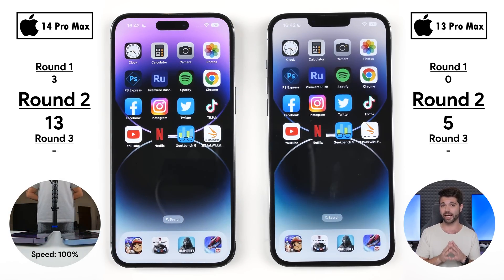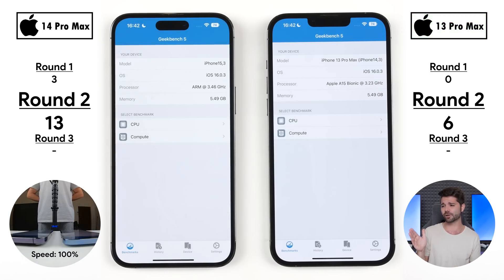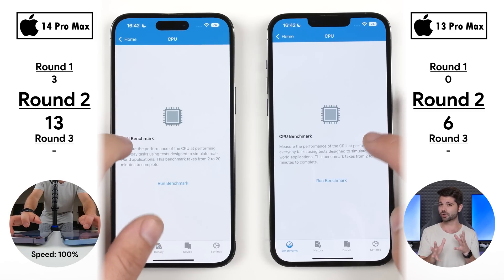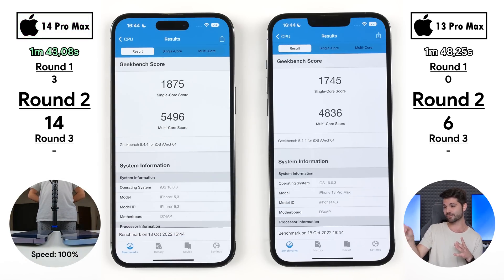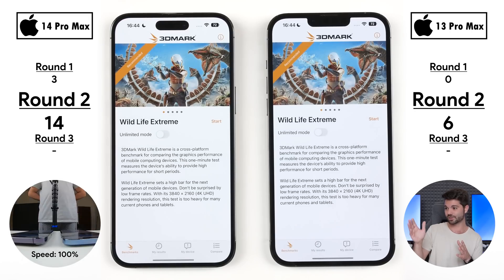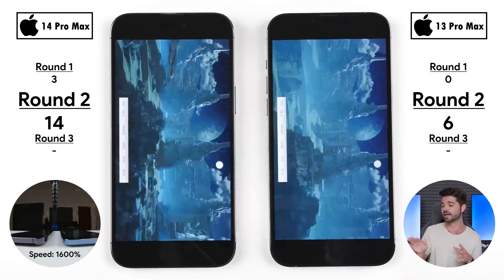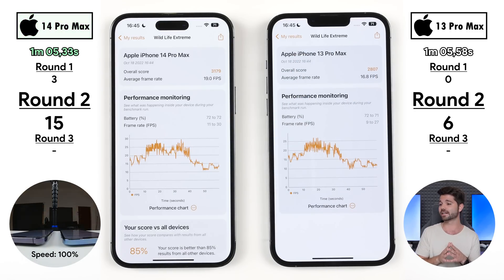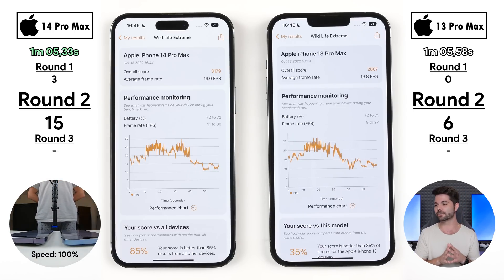Going into the first benchmark, Geekbench: the 13 Pro Max opened it quicker for its sixth point — possibly because the app isn't fully optimized for the Dynamic Island on the 14 Pro Max. However, the 14 Pro Max completed the benchmark faster at 1 minute 43 seconds versus 1 minute 48 seconds, picking up its fourteenth point, and scored higher on both single and multi-core. In 3DMark Wildlife, they were neck and neck opening the app, but the 14 Pro Max finished in 1:05.33 versus 1:05.58 seconds, and again had a higher score and higher average FPS.